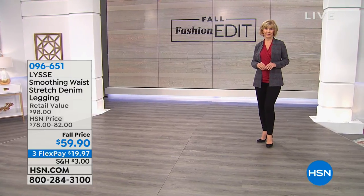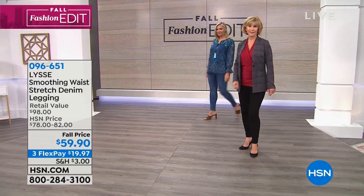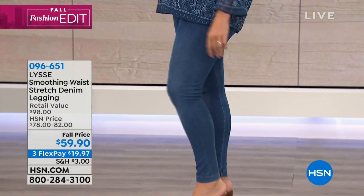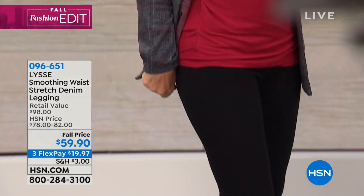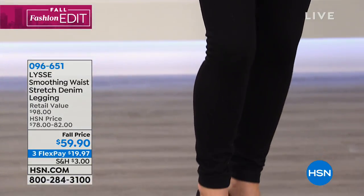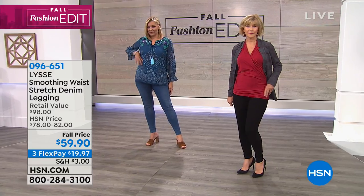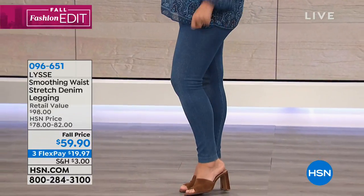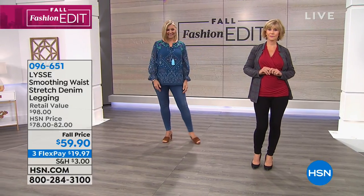Hello, look at these leggings. These are from Lisset — this is the prestige brand when it comes to leggings. Of course, you can find them in high-end department stores for $78 to $82. Our fall price, even though these are brand new, is $59.90. You're saving almost $20 off the lowest price — $19.97. They come in some beautiful colors: that denim indigo and black. They're designed to be the most comfortable and great-fitting leggings, in sizes extra small through 3X. Machine wash, line dry.